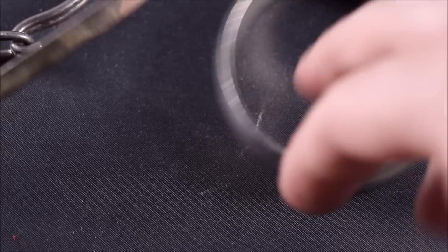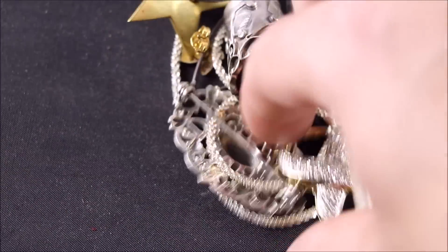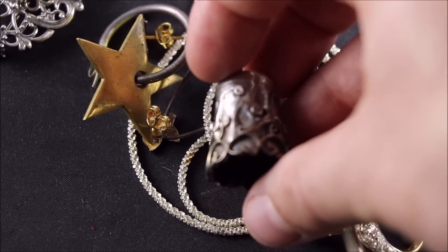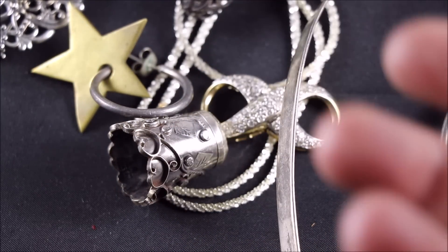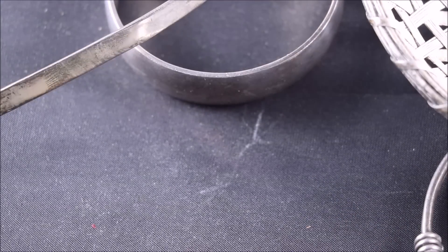Just quickly, some more finds: a little silver onyx pin, a Silver Mexico thimble, some silver earrings, and a little silver chain — just kind of the usual stuff. Some cool finds there.